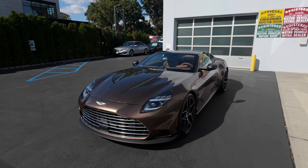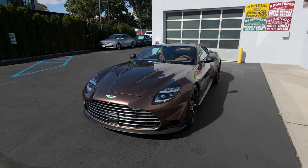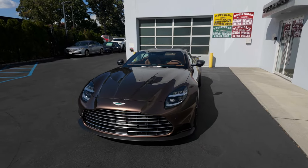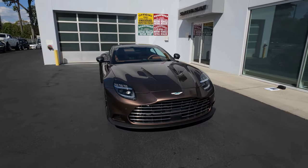Well guys, here we are. We have a very special video in store for you today. My name is Frank. We're here at Long Island Sports Cars. Let's go ahead and get into the review on this beautiful brand new Aston Martin Vanquish.